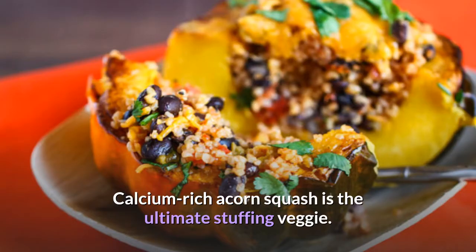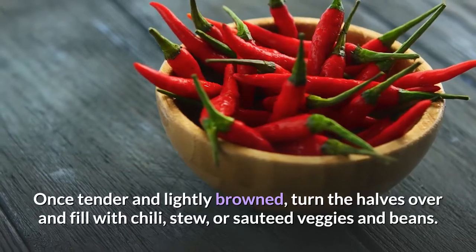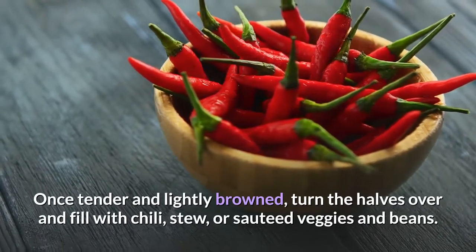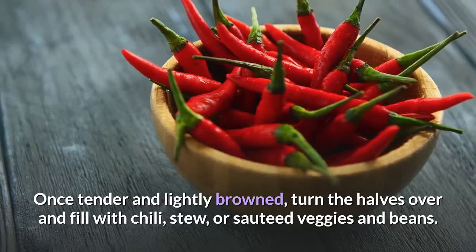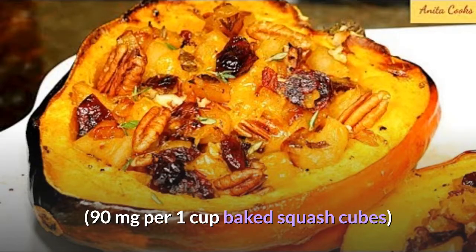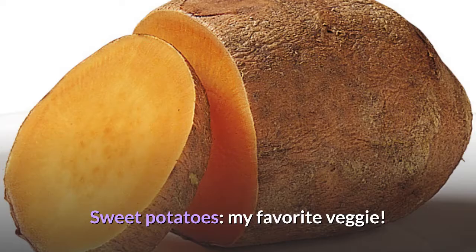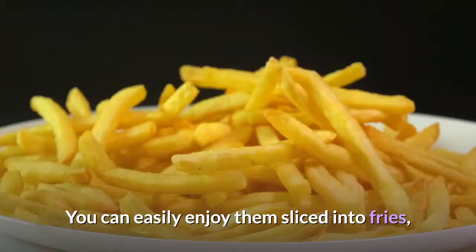Acorn squash: 90 milligrams of calcium. This calcium-rich squash is the ultimate stuffing veggie. For an easy, tasty dinner, roast seeded acorn squash halves upside down on parchment paper at 375°F for 45 minutes. Once tender and lightly browned, turn them over and fill with chili, stew, or sautéed veggies and beans. 90 milligrams per 1 cup baked squash cubes.